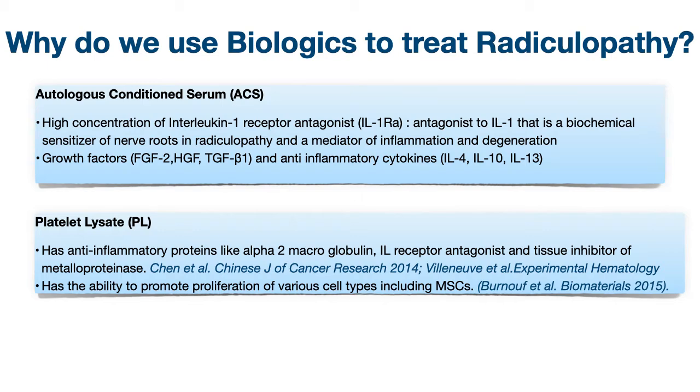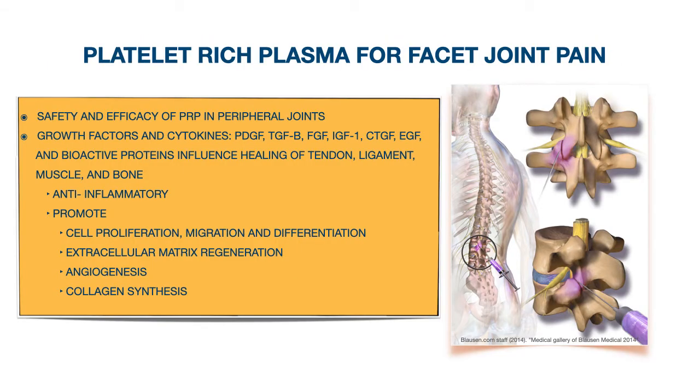There is a recognized role of nerve root inflammation in causing radicular pain. So aside from growth factors, strategies for inhibiting the biologic activities of interleukin-1 have been developed. Interleukin-1 is an inflammatory and catabolic cytokine, studied for its use in joint osteoarthritis, and its benefits for radiculopathy have also been studied. Platelet-lysate is created by lysing platelets and removing cell debris, resulting in an injectate rich in growth factors and anti-inflammatory cytokines that also promote tissue regeneration. The use of PRP for facet joint injection has largely been derived from the safety and efficacy of PRP in peripheral joints, with growth factors, cytokines, and proteins helping improve the pathology of facet joint pain by multiple mechanisms.